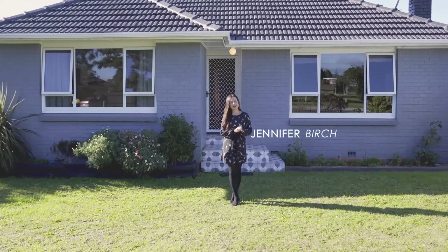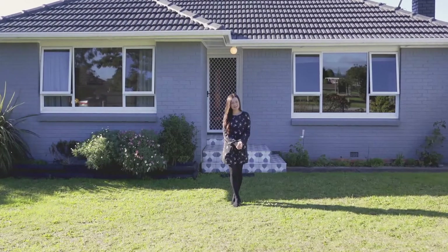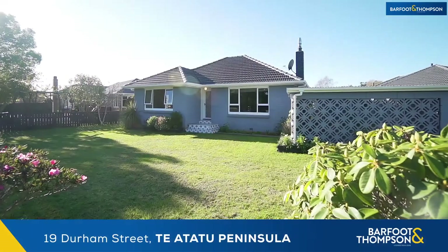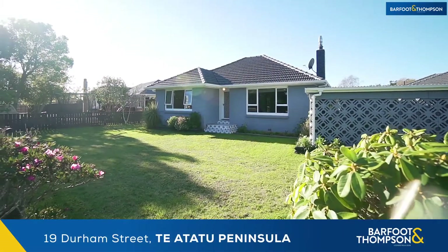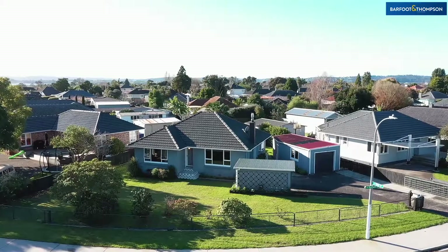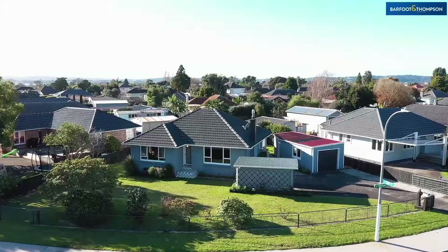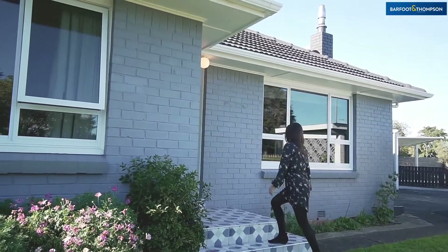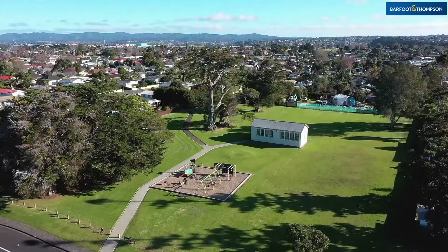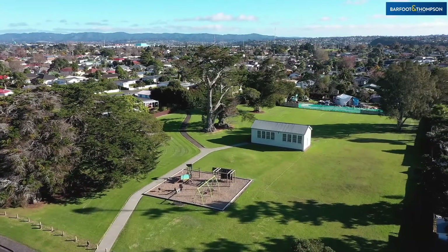Hi, I'm Jennifer and I'm really excited to introduce you to this wonderful opportunity. As you arrive, you will see that the property is situated on a large flat corner site. It is as pretty as a picture and offers a stunning setting with the lovely local park directly across the road.